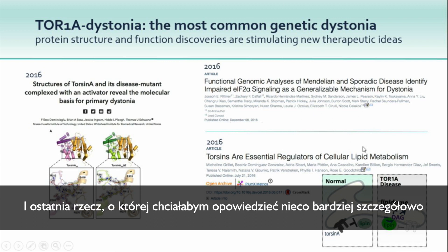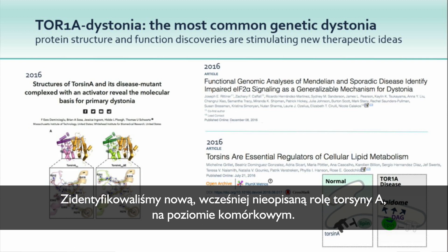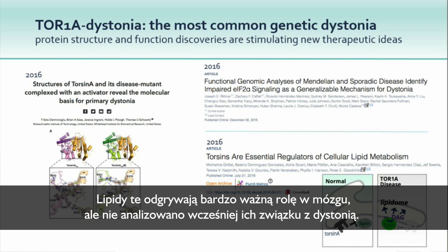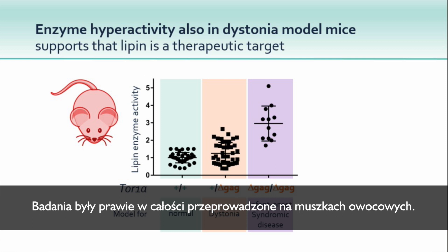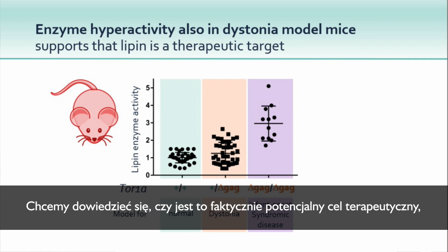The final work is from my own group, again on Torsin A. We defined a novel, previously unidentified role for Torsin A at the cellular level: regulating lipid metabolism. We found a particular enzyme called lipin, and Torsin A normally seems to inhibit it. So in the disease, Torsin A is less active and this enzyme becomes more active. These lipids are very important in the brain but had not been previously implicated in dystonia. That work was nearly all done in fruit flies, where my group does preliminary work, before we try to confirm relevance in the mammalian brain.